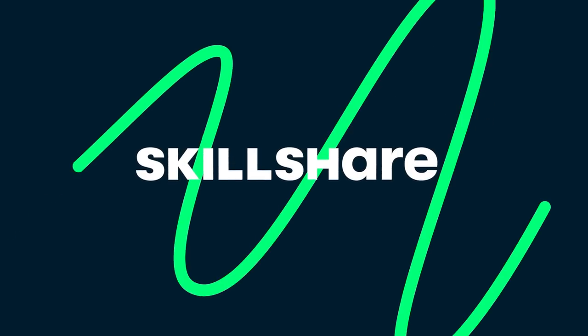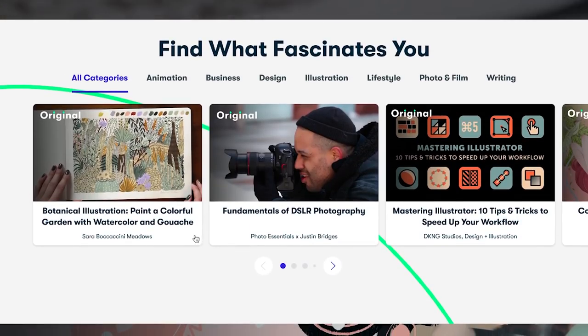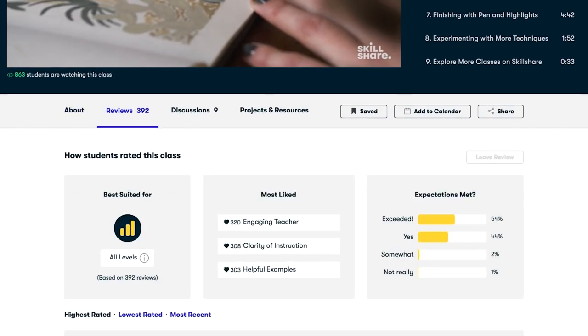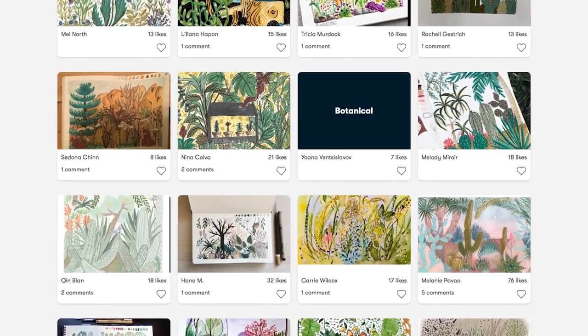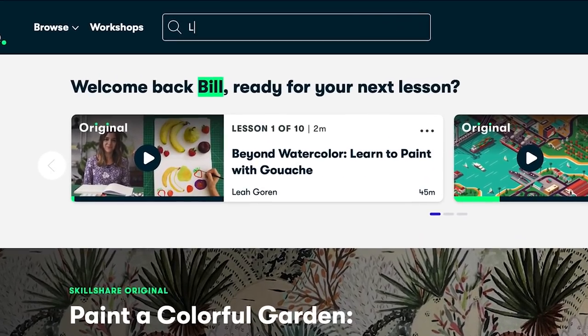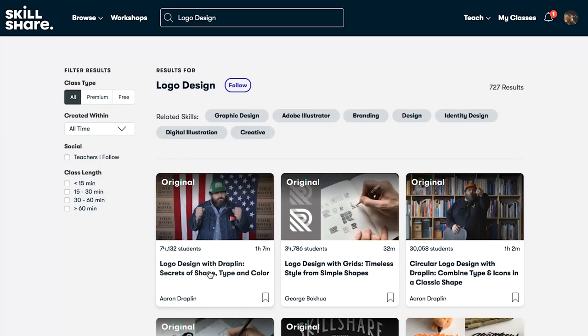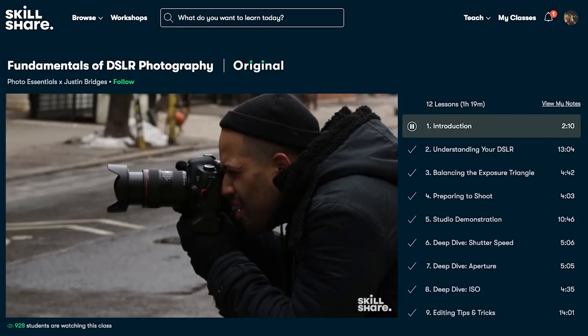Before we get into the video, I have an announcement: this video is sponsored by Skillshare. I'm really particular about who I partner with. I did my due diligence — I actually talked to a friend who is a graphic designer and has a monthly membership with Skillshare. She didn't even know I was going to be sponsored by them, but she said she absolutely loves it and couldn't understand why other people aren't on it.